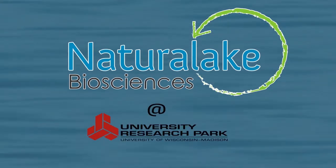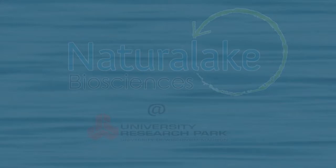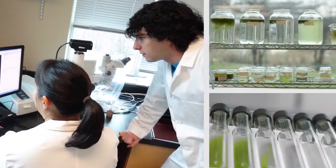Natural Lake Biosciences is a research and development laboratory located in the University of Wisconsin Research Park. Here we have access to world-class equipment and the ability to collaborate with some of the world's greatest minds. Everything made at Natural Lake Biosciences is backed by real science.